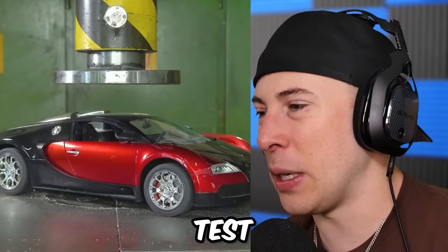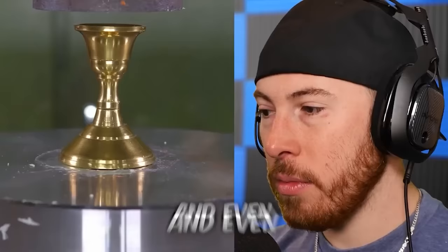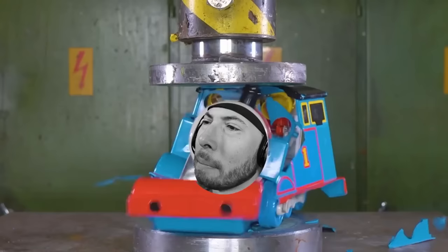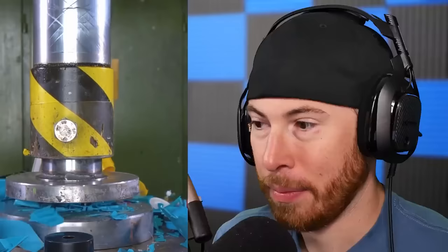Today we put items to the ultimate test against the hydraulic press, with expensive items like emeralds and even a golden statue. Will these items survive? We got a Rubik's cube that did not survive. There's a ball — yep, that's gone. It's got like slots. Thomas the Tank Engine — oh, his face just fell off. Oops, that wasn't supposed to happen.